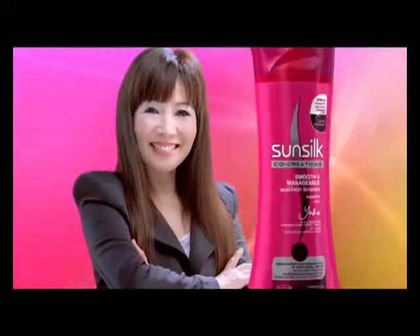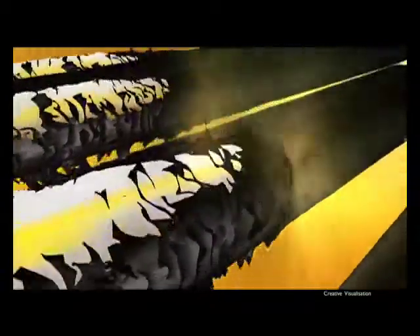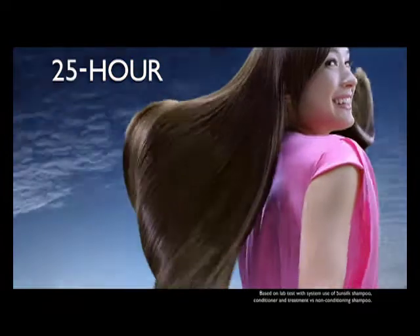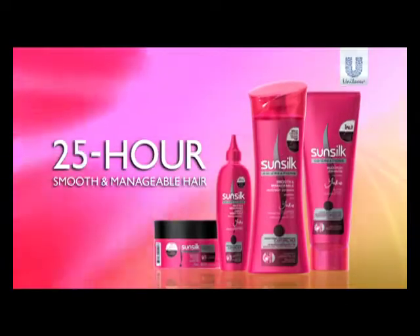My new Sunsilk Smooth and Manageable with 5 natural oils penetrates deeply, then creates a protective layer that helps lock in nourishment. Now I can enjoy 25-hour manageable hair from new Sunsilk Smooth and Manageable with 5 natural oils.